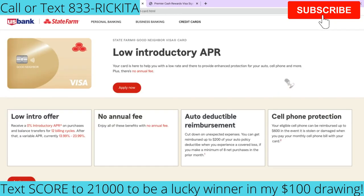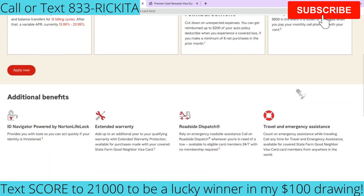The second credit card, the Good Neighbor Visa, has a low APR, which is really good. For people with maxed out credit cards looking to do a balance transfer to a card with 0% APR, this may be the card — you'll receive 0% APR on purchases and balance transfers for the first 12 billing cycles. The ongoing interest rate is just about 1% lower than the Premier card, ranging from 13.99% up to 23.99%. There's no annual fee, and you'll also get the auto deductible reimbursement up to $200 and cell phone protection up to $600.